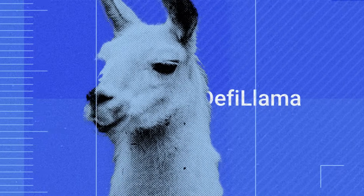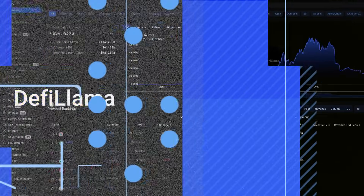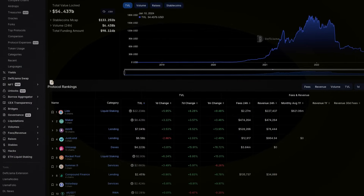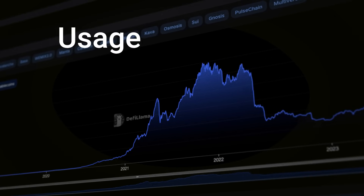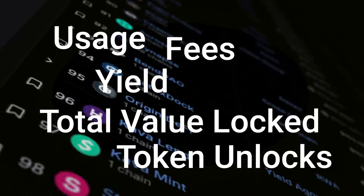DeFi Llama is the world's largest DeFi data aggregator. The site lets users rank and track the value of DeFi chains, projects and now NFTs, showing usage, fees, yield, total value locked and token unlocks.